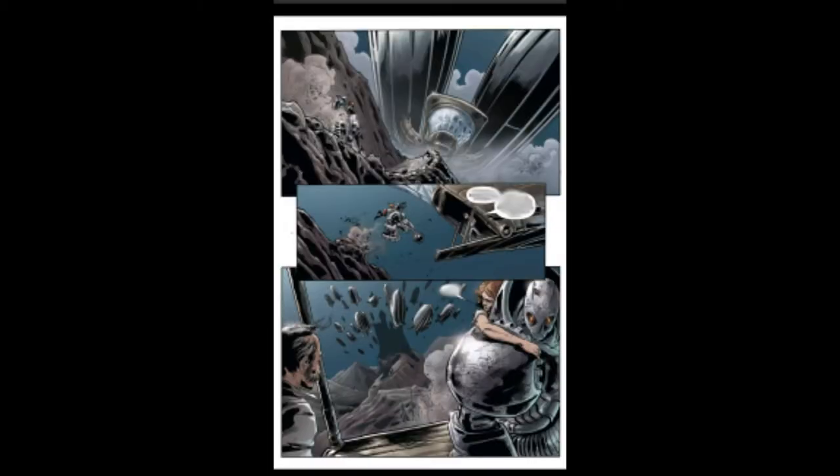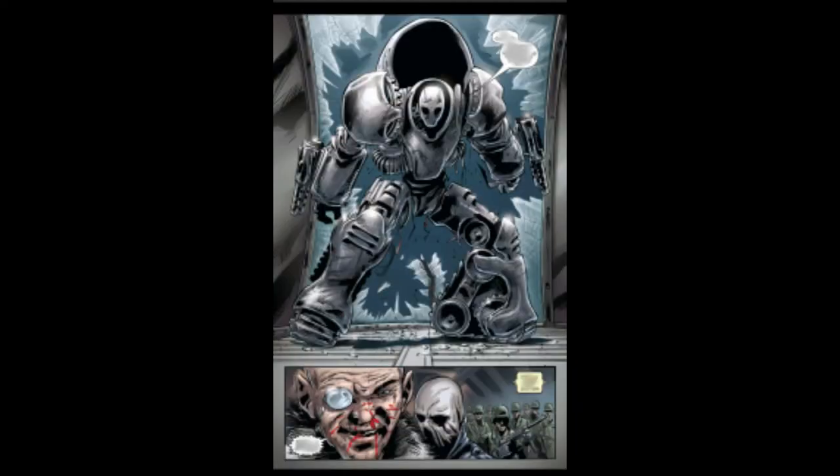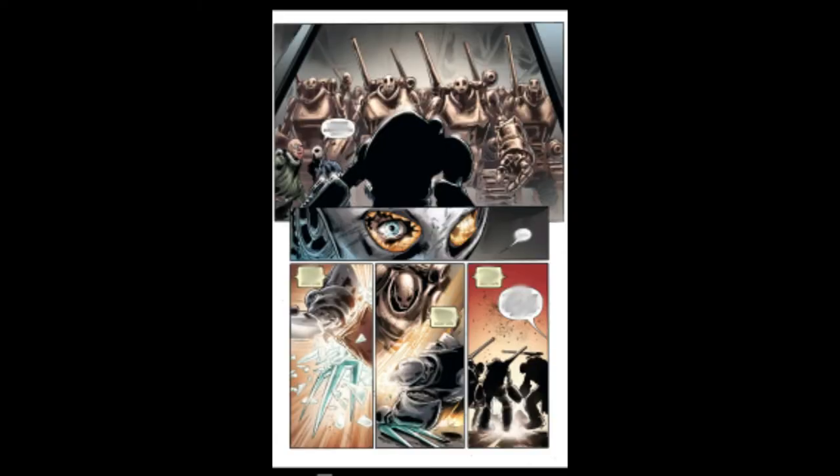With only 10% power, Tony lies to Jarvis about having 18% and rockets off to go back and get the trident. He flies up into another blimp, punches Strucker in the face through glass, fights more Nazis, then gets beaten by a bunch of Arsenal robots. He then takes the trident and uses it to blow up all of the Nazi air blimps.